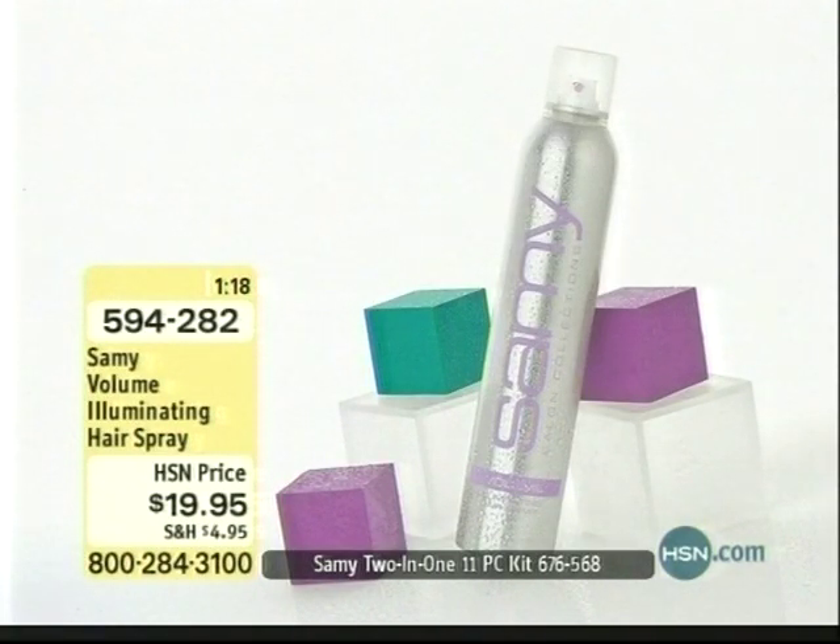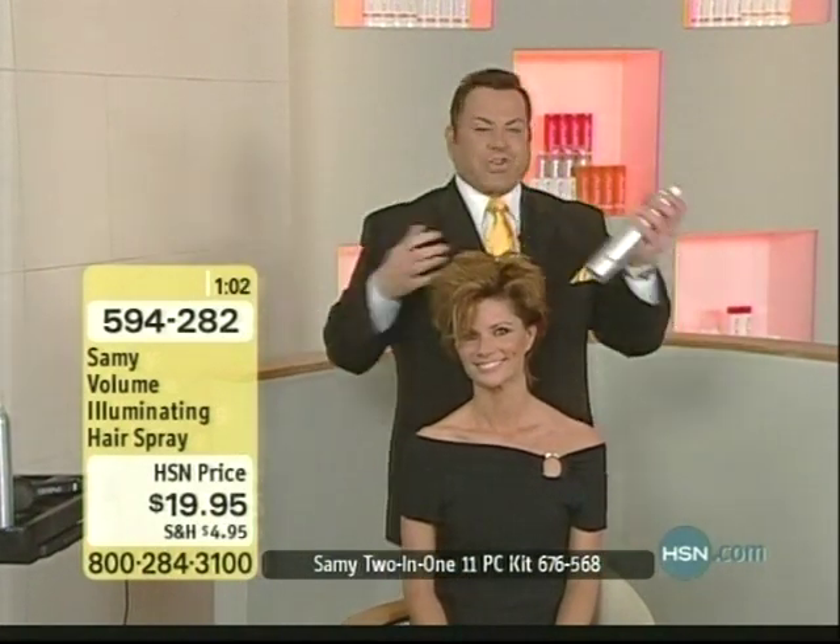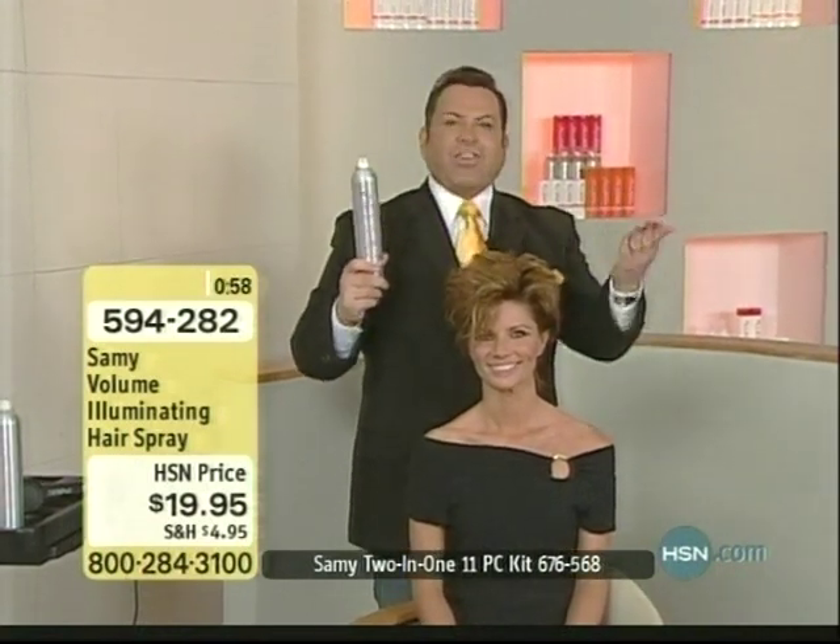This is a proud moment for me. This is the first time here on HSN, and I'm proud to say it has a special ingredient: the Q52, which makes all the difference in the world. It moisturizes your hair. You know what sprays do to your hair? They usually dry your hair. They're not good for you. This is the only spray that you can actually say, my God, it's a healthy spray for my hair.